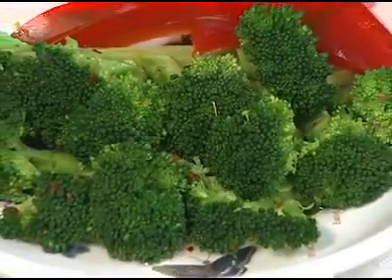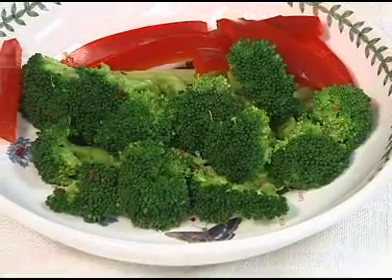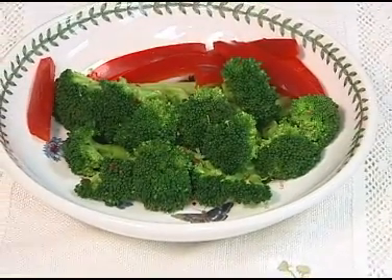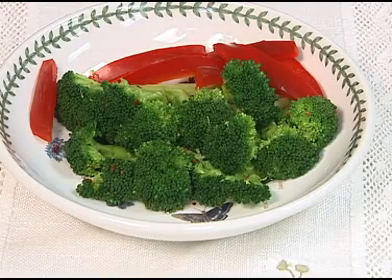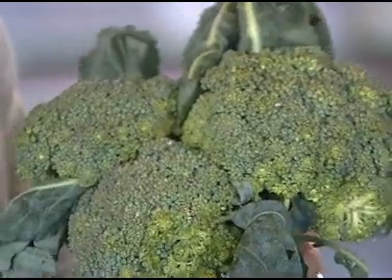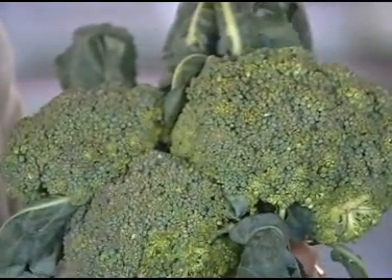Broccoli is low in calories and rich in vitamins A, C, and D, as well as iron, potassium, and fiber. The antioxidants in broccoli are known to be disease fighters.